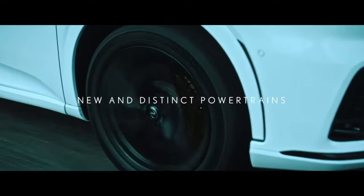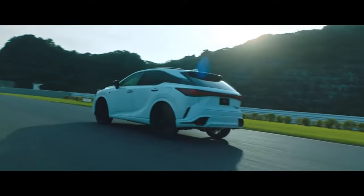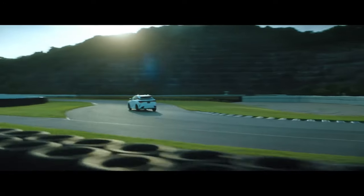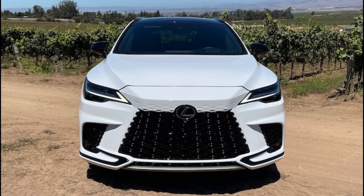Engine type: 3.5-liter V6 hybrid. Engine power: 308 horsepower at 6,000 RPM. Fuel system: port/direct injection. Number of cylinders: six. Transmission type: electronically controlled continuously variable transmission (eCVT), dual-type hybrid. Drive type: all-wheel drive.